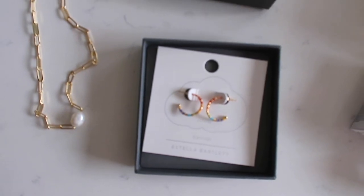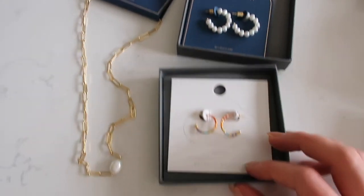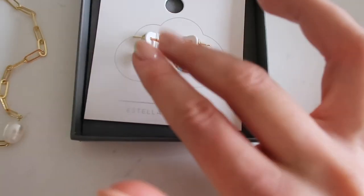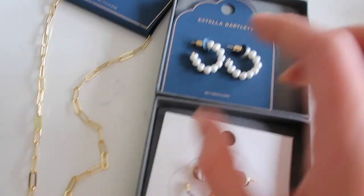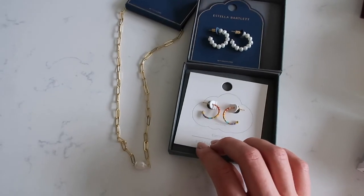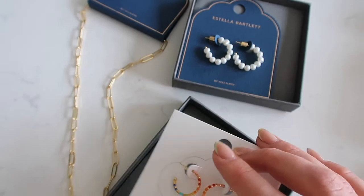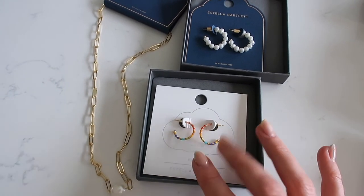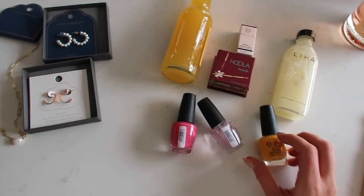The last parcel is from a brand called Estella Bartlett. They sent over some gorgeous pieces - look at those rainbow earrings, they're so cute! Beads are so in at the moment. I also picked some beautiful classic pearls which I thought were absolutely stunning, and a matching pearl necklace - really delicate but really fun and summery. I thought those two would work quite cute together. Massive thank you to Estella Bartlett for sending this over!